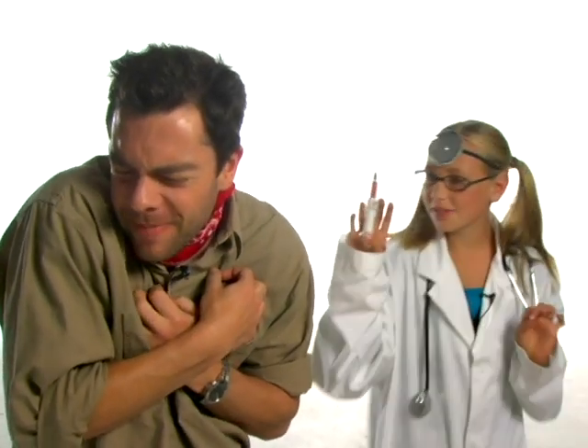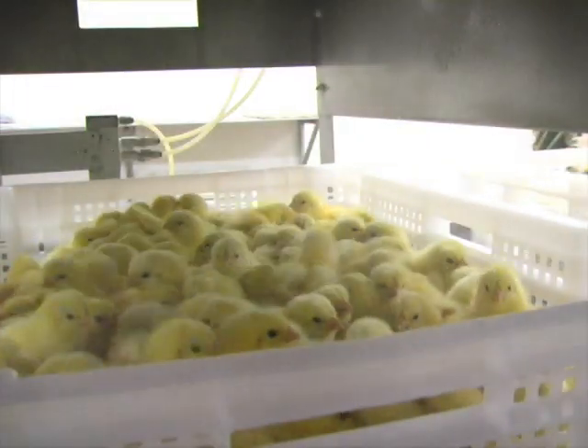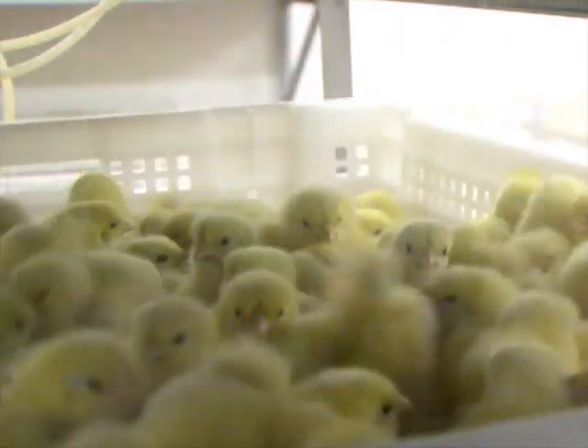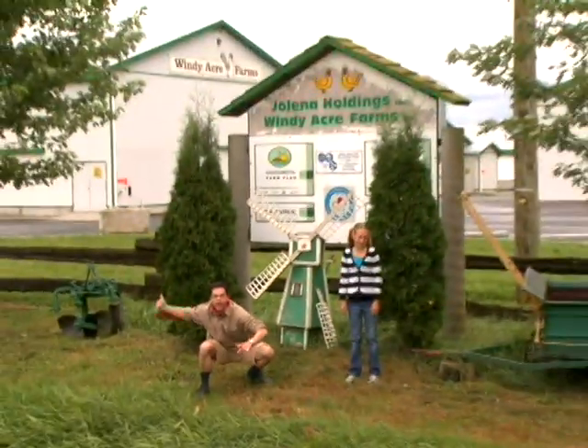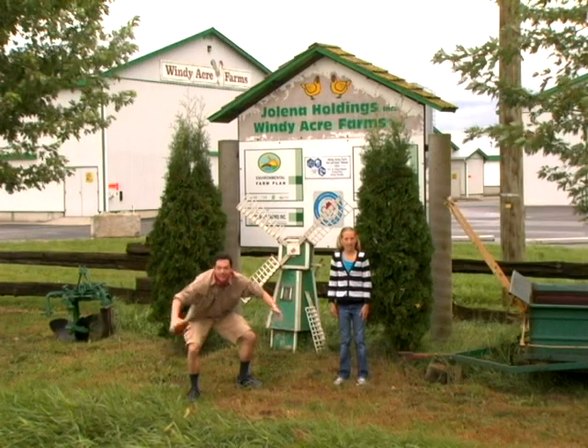Amelia, are you sure I need this shot? Come on, Dan, it's no big deal — getting vaccinated protects us from getting diseases. Chicks are vaccinated at the hatchery to keep them healthy too. I guess that's why I'm such a chicken! Once the chicks are vaccinated, they're taken to chicken farms like this one in big trucks.